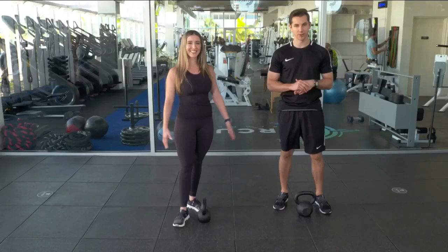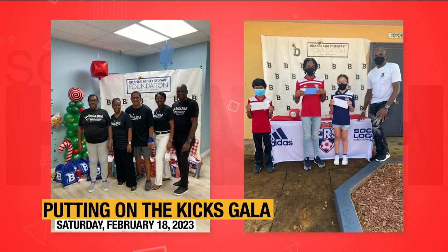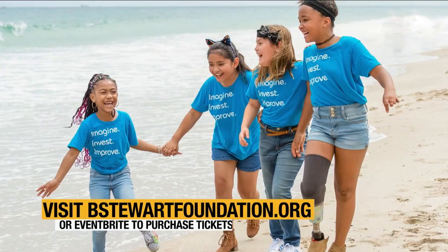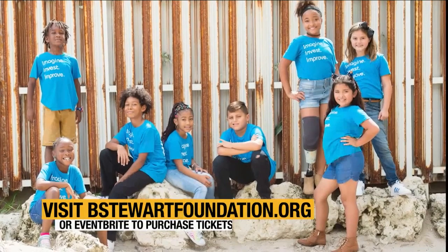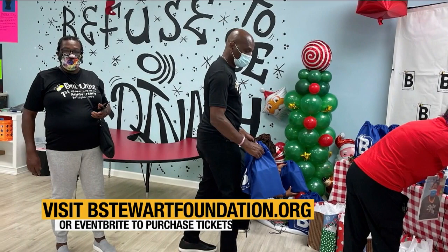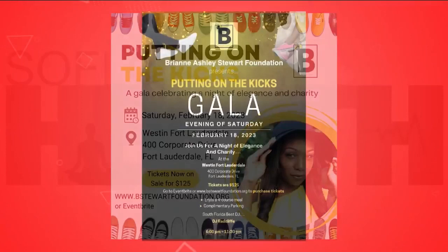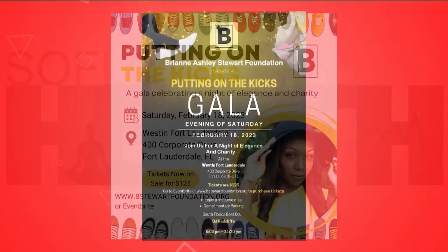Kids in Distress is honored to partner with the Breanne Ashley Stewart Foundation to shed light on children's mental health. One in five children is living with a significant mental illness, and half of mental health issues start at age 14. Kids in Distress strives to educate and ensure that children and families experiencing mental health disorders have access to resources, professionals, and natural support systems to heal. Help support by joining them on Saturday, February 18th at the Putting on the Kicks Gala. Tickets are on sale now. More ways to get and stay healthy are still ahead on SoFlo Health.